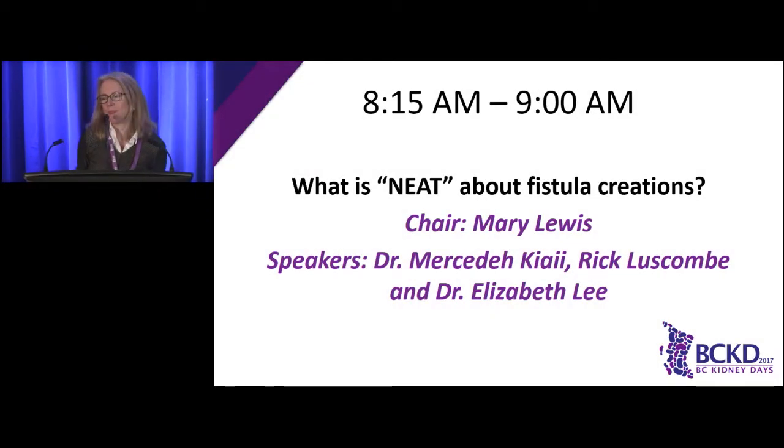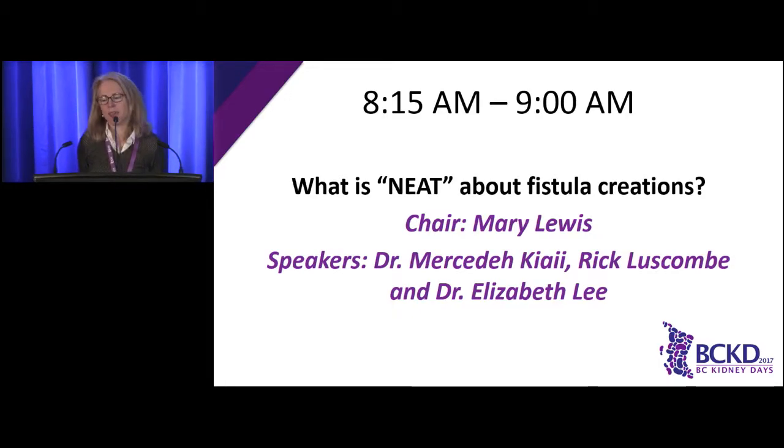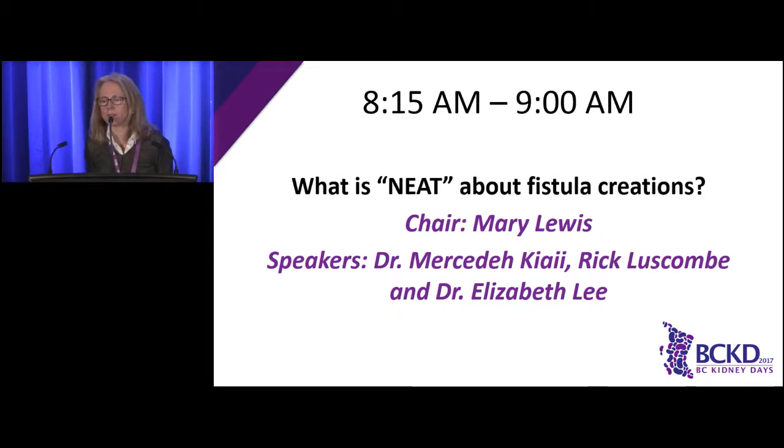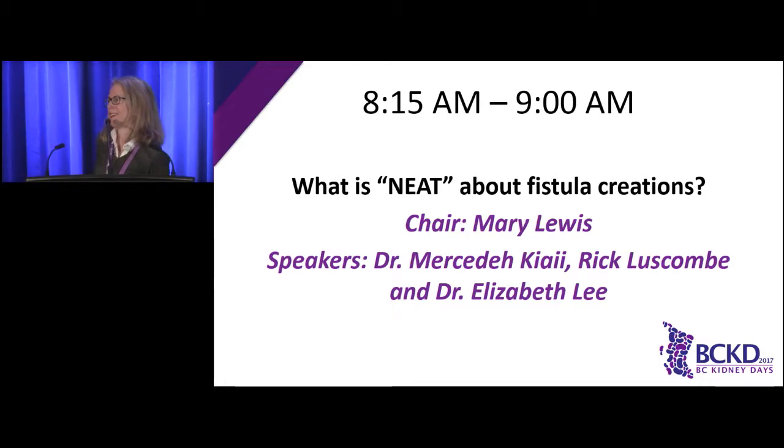Good morning, everybody. It's my pleasure to introduce the panel today. We have Dr. Mercedes Kiai, the medical director of the hemodialysis unit at St. Paul's. Dr. Elizabeth Lee, who's pursuing her renal fellowship and also studying for her master's in health administration. And last but not least, Rick Luscombe, the clinical nurse leader vascular access nurse at Providence Health Care. Welcome.